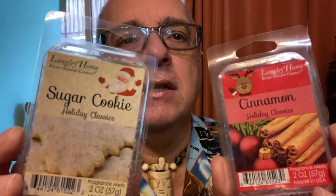I went through two Langley Home wax melts that I got at Goodwill a while ago — Cinnamon and Sugar Cookie clamshell wax melts. They may have been old. Sugar Cookie I couldn't smell at all, and Cinnamon was very light. Langley Home — I wouldn't buy them used again, but maybe I'd try them new if I saw them somewhere.